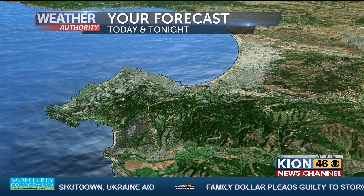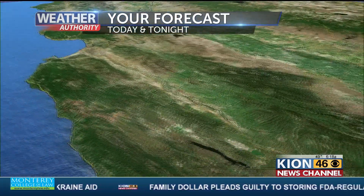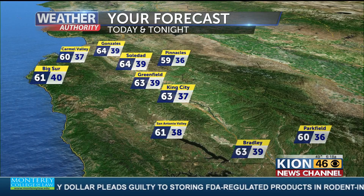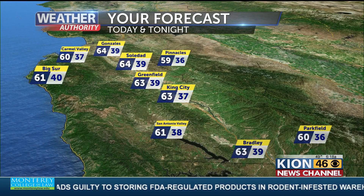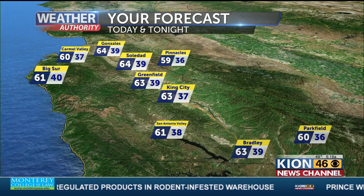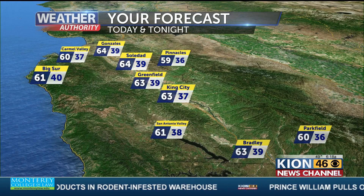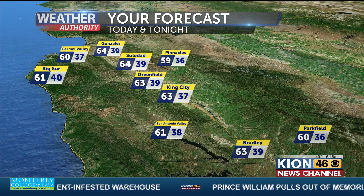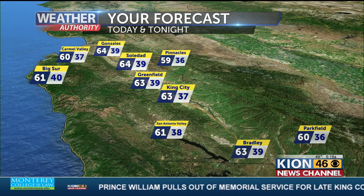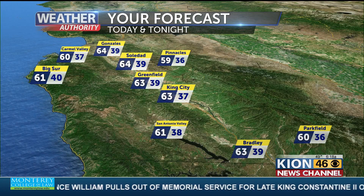Monterey at 61 — that's around seasonable for this time of year. Heading up and down the Salinas Valley, we're going to be nearing that mid-60 degree mark from Gonzalez down into Bradley, a little bit cooler for Parkfield and San Antonio Valley, just because you are at slightly higher elevation. Low 60s there, and low 60s for the Big Sur coast as well as Carmel Valley. Again, overnight lows will be dropping into those 30s and 40s tomorrow morning.